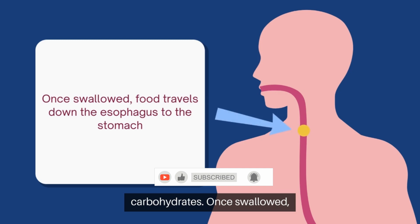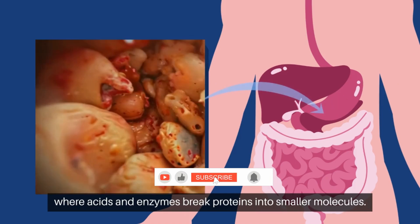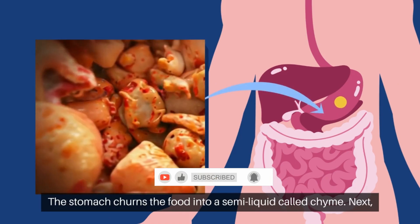Once swallowed, food travels down the esophagus to the stomach, where acids and enzymes break proteins into smaller molecules. The stomach churns the food into a semi-liquid called chyme.